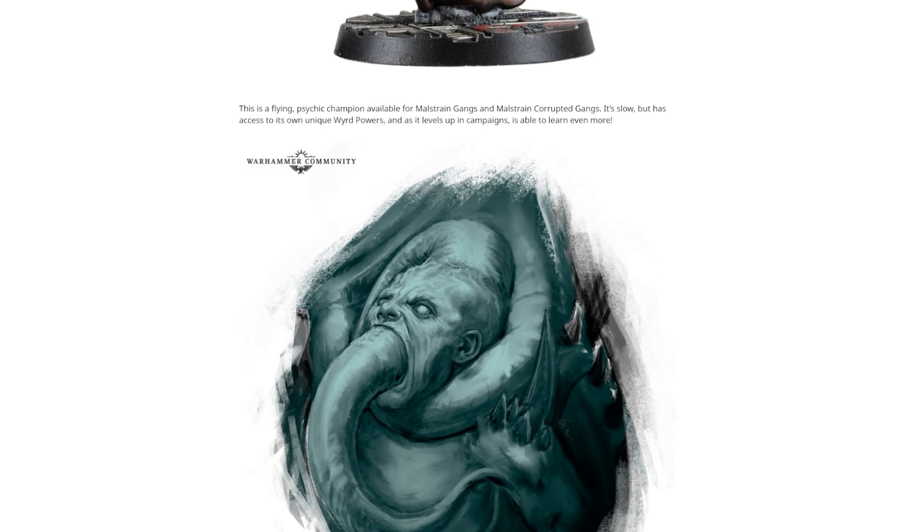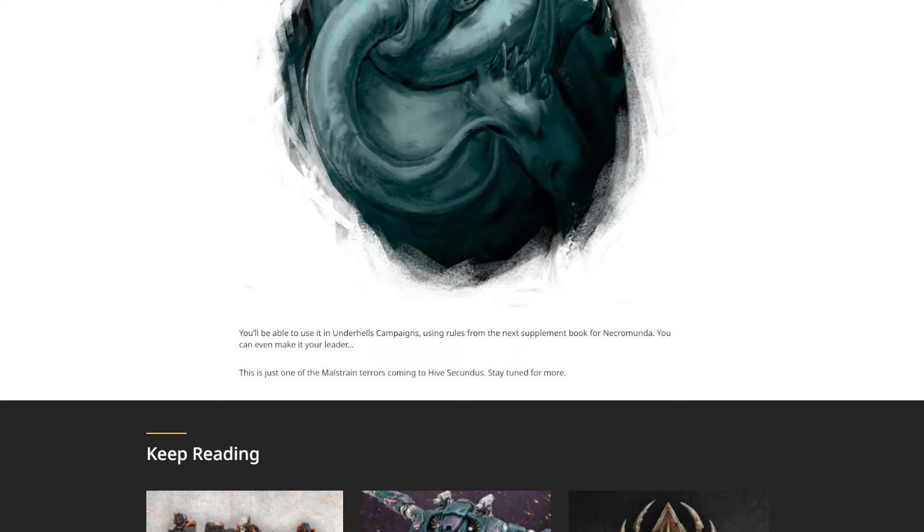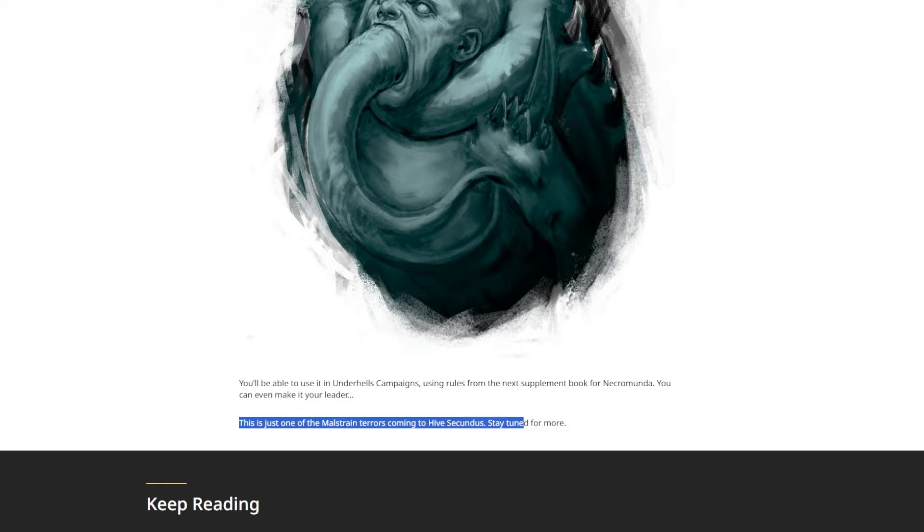Anyway — Flying Psychic Champion. Okay, so it flies. It doesn't just wiggle along on the big tentacle — that makes more sense. Available for Malstrained Gangs and Malstrained Corrupted Gangs. It's slow but has access to its own unique weird powers. You'll be able to use it in Underhells campaigns using rules from the next supplement book for Necromunda — I think that's maybe the 98th supplemental book for Necromunda, which is hyperbole. You can even make it your leader. Who wants to be led by that? Who's queuing up going, you know what, I'll sign on for this? Absolutely not. Also, this is just one of the Malstrained terrors coming to Hive Secundus — stay tuned for more.